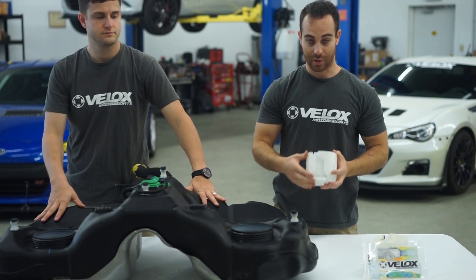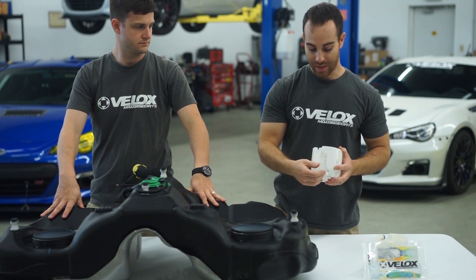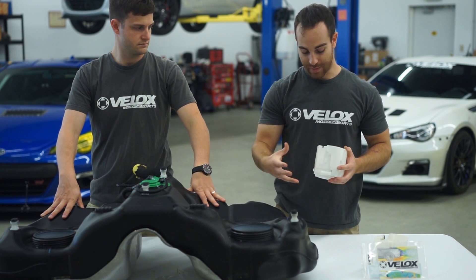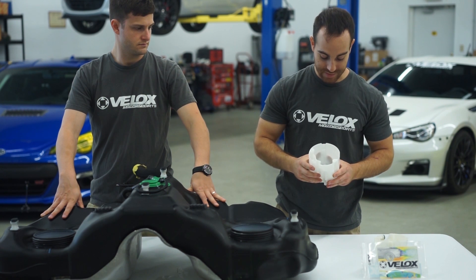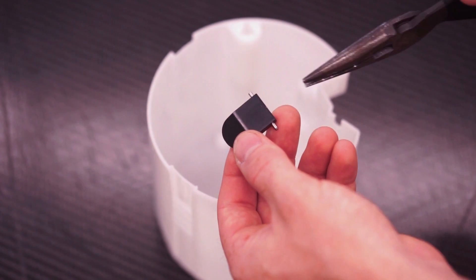We first started looking at fixes with a check valve to allow fuel in and keep fuel from coming out. After about two weeks, we ended up looking into the fuel basket itself and found that Toyota may have started a revision for one as well.